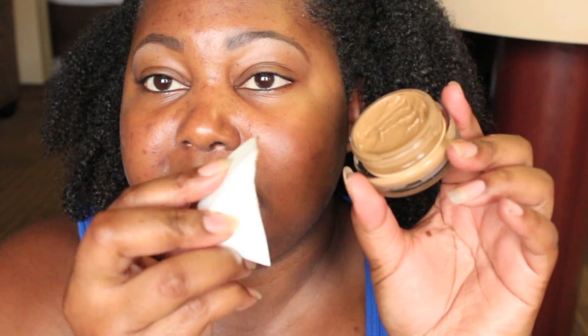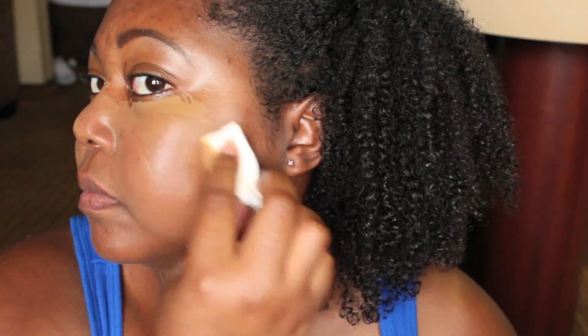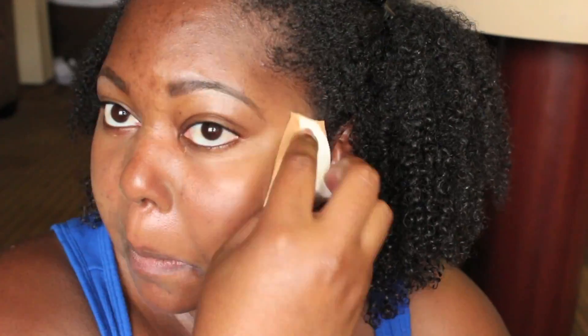I'm going to go ahead and get right into showing you how I put this on. I just take a little bit on my sponge — not a lot — and I start from the inside. I know you're looking at it and you're like, Alex, this is not your color, and that's exactly what I said when I started putting it on. But then it oxidized, like I said, and it matched me. It goes on smooth — really cool feeling. As you can see...